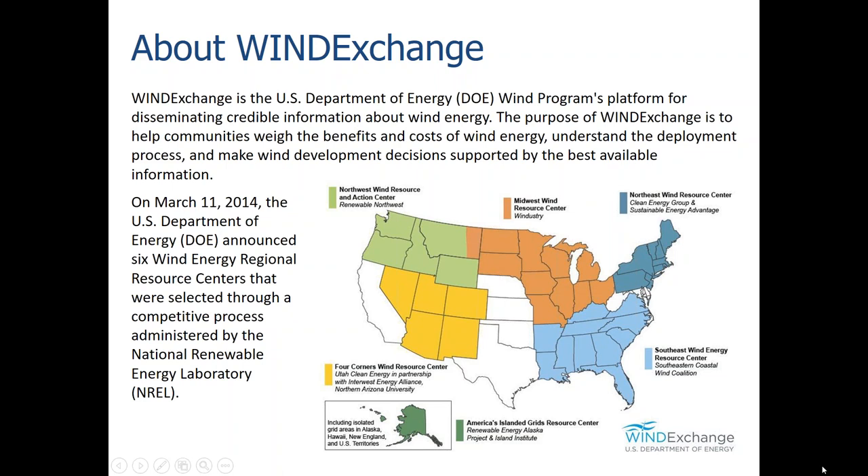Wind Exchange is a U.S. DOE program platform for disseminating credible information about wind energy. You can see on the map the various wind resource centers across the U.S. Each of them has a website, and you can visit those sites for more information about land-based and offshore wind in the U.S. Today we are going to be discussing opportunities for the oil and gas industry in the offshore wind sector.